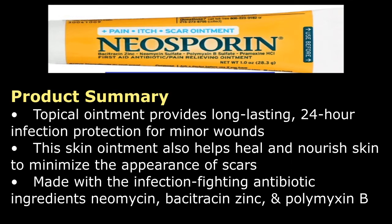This topical ointment provides long-lasting, 24-hour infection protection for minor wounds. It also helps heal and nourish skin to minimize the appearance of scars.